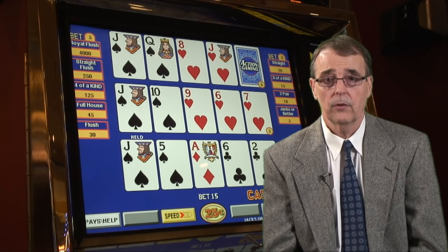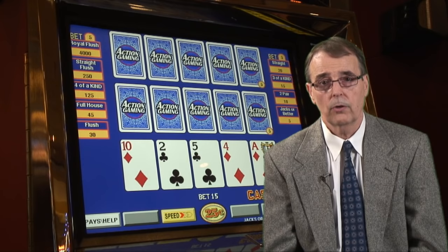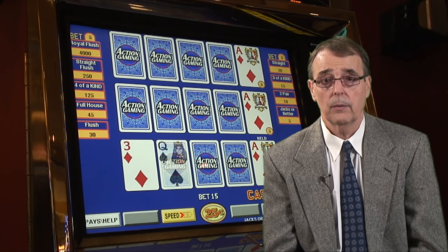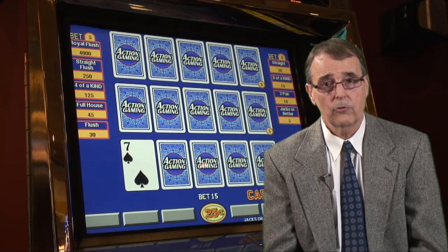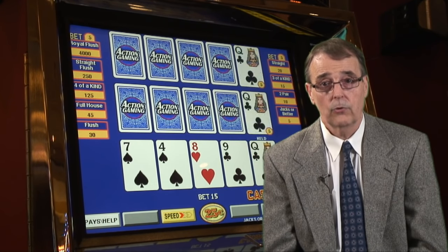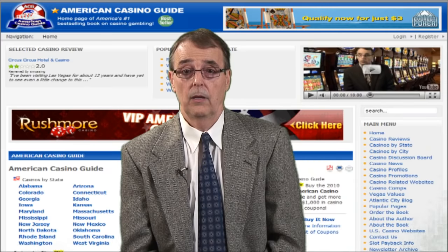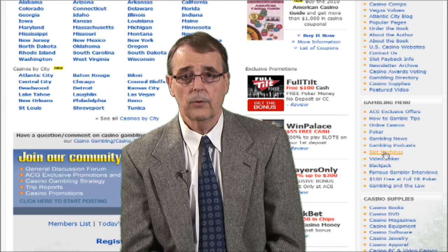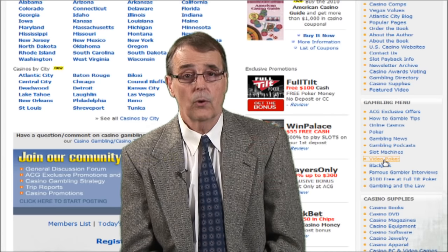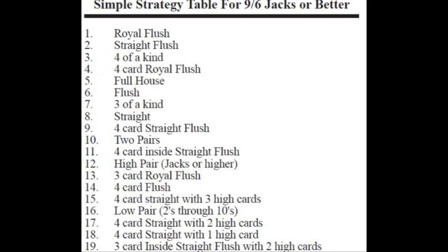You will need to buy a software program costing up to $50, however there are also strategy charts you can buy that will show you how to play your hands properly, and those cost around $5. Keep in mind that the strategy will change slightly whenever the pay table is changed, so you need to make sure you are using the proper strategy for each particular pay table. If you want to get some video poker strategy charts for free, you can do that on our website at AmericanCasinoGuide.com. Just go to the video poker section and click on the article titled Free Video Poker Strategy Charts — you can then print out any of those charts and bring them with you to the casino.